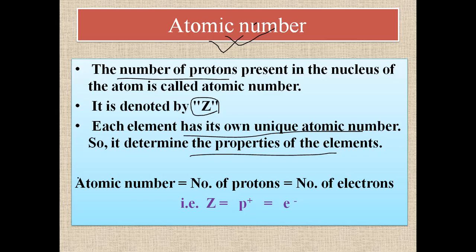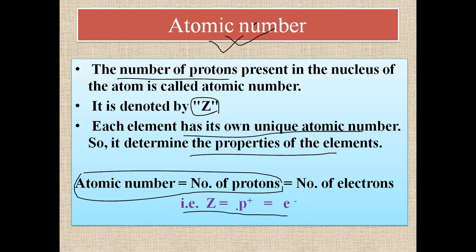In short, atomic number equals the number of protons. We can also define atomic number as the number of electrons, because in a neutral atom the number of protons and number of electrons will always be the same. So Z equals number of protons (positive charge) and number of electrons (negative charge).